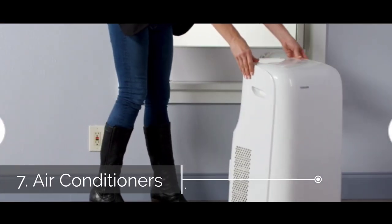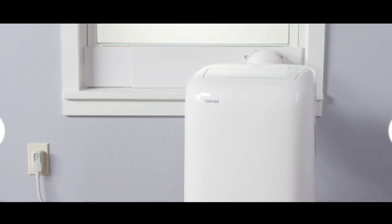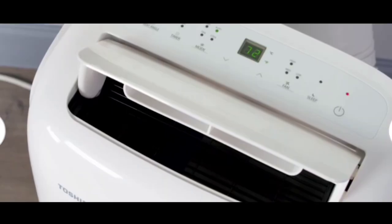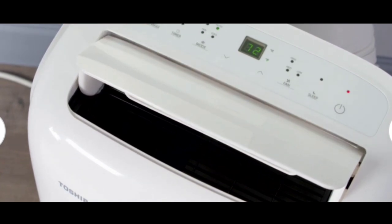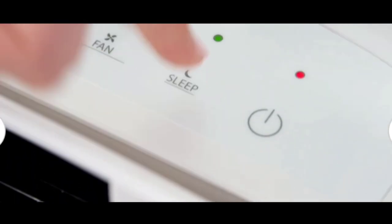Seven, air conditioners. Like heaters, portable air conditioners are designed to cycle on and off and they draw a large amount of current when they switch on. This activity can overload a power strip and either trip the circuit breaker or cause dangerous overheating. For that reason, these appliances should always be plugged into a dedicated outlet.